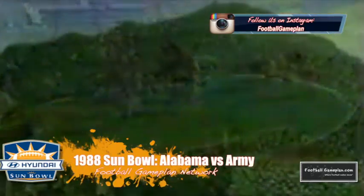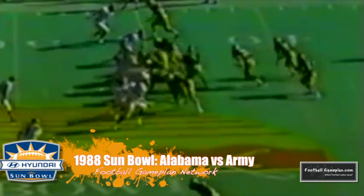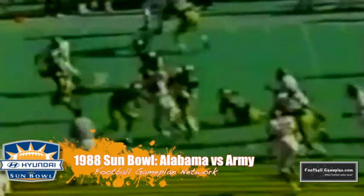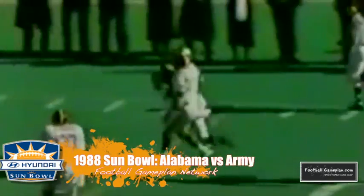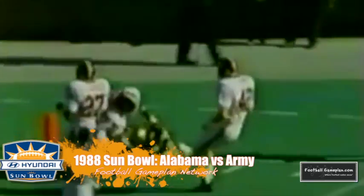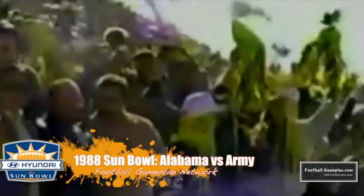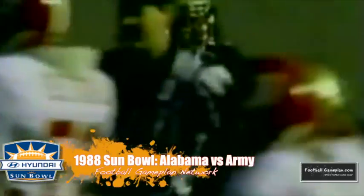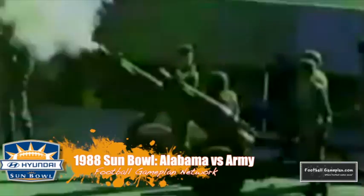In the 1988 Sun Bowl, Alabama took on Army in a contrast of styles, as Army's option attack — led by running back Mike Mayweather — gave Alabama's fifth-ranked defense, led by All-American defensive end Derrick Thomas, fits all day long, rushing for over 350 yards. Nursing a 28-20 lead in the fourth quarter, the Crimson Tide's offense got into gear scoring nine unanswered points to win 29-28.